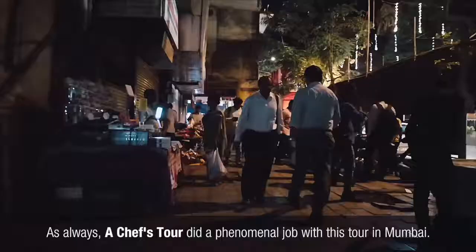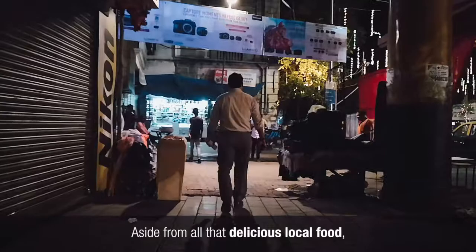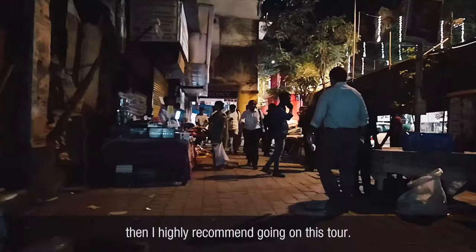As always, Chef's Tour did a phenomenal job with this tour in Mumbai. I've been on many of their tours in India and they've never disappointed me. Aside from all that delicious local food, I got to ride the train, taxi, and bus between some of the city's most interesting neighborhoods. If you enjoy eating the best examples of local food when you travel, then I highly recommend going on this tour. Thanks for watching guys and happy traveling.